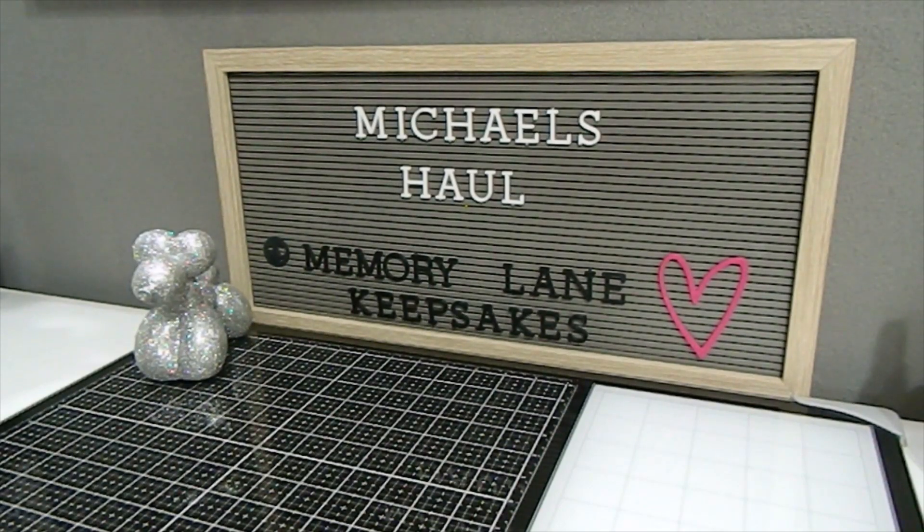That pretty much completes everything — I hope you guys have enjoyed this video. This is Tanya here with Memory Lane Keepsakes. Continue to be blessed as always. I also have an Instagram page — check me out at Memory Lane Keepsakes 2017. If you haven't already subscribed, go ahead and hit that subscribe button. I would love for you to be a part of my YouTube family. Thank you for the continued support — happy crafting and blessings, bye bye!